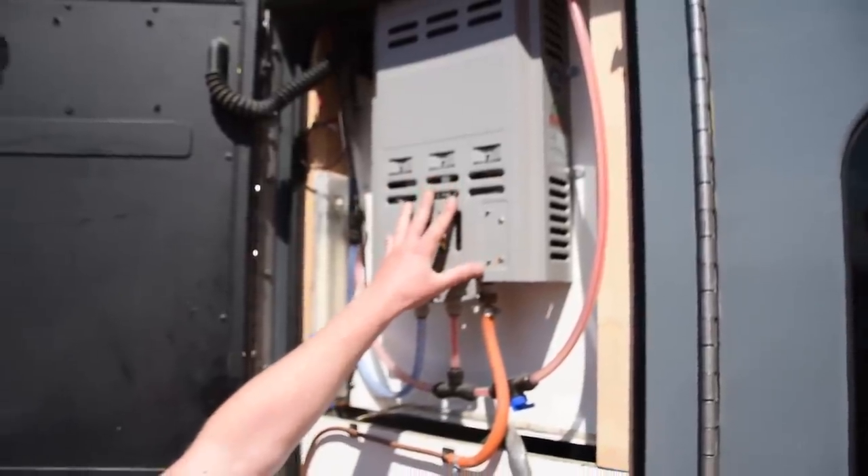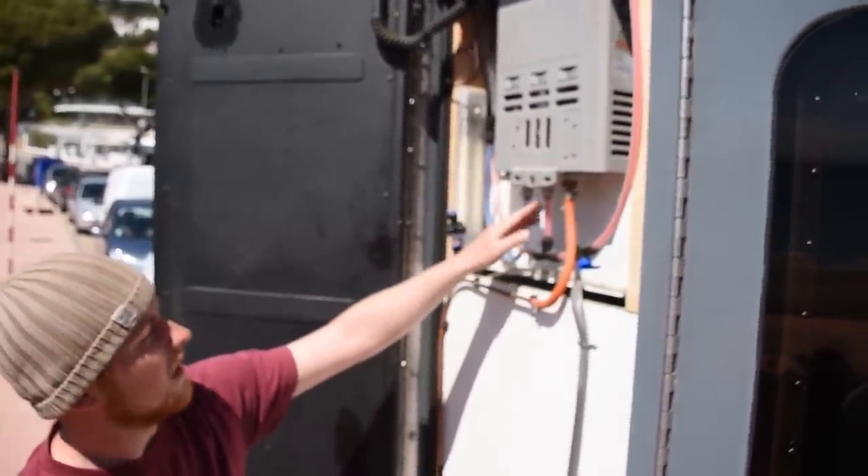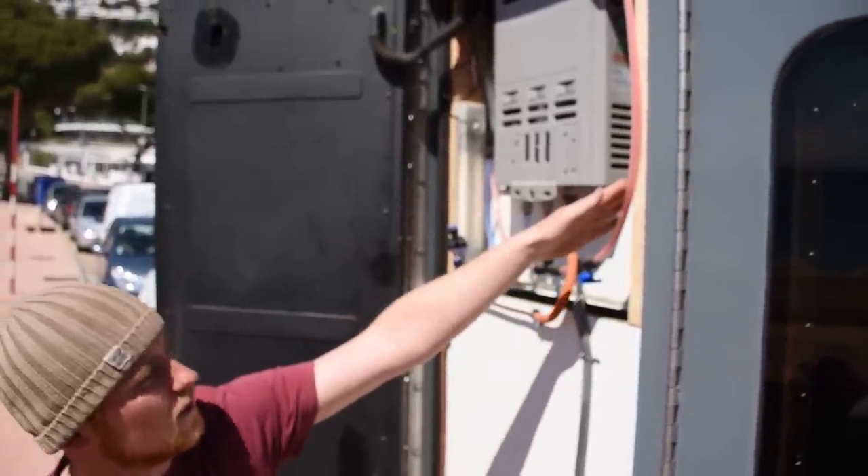This is the main part of the shower, it's run by gas. We've got the gas pipe in here, water in and water out, and that goes round to the tap in the sink and then up to the shower itself.